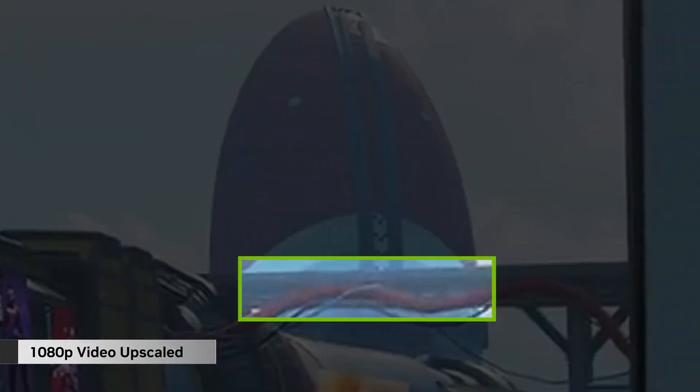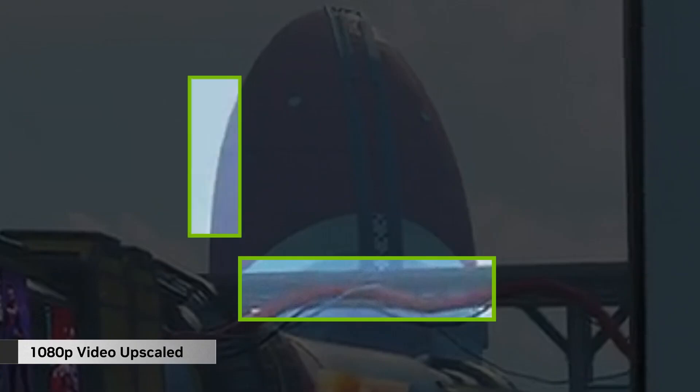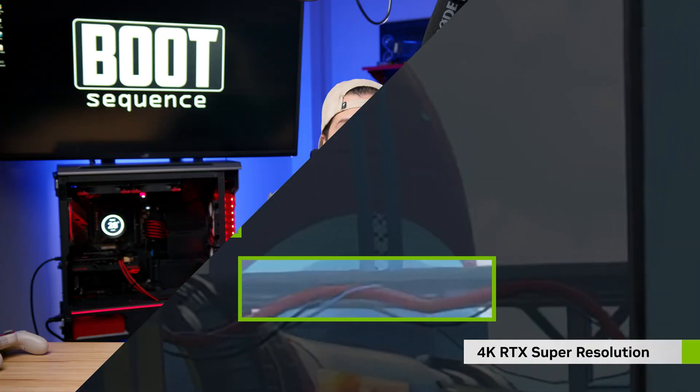I mean, take a look at this. The clarity on all of the close and far away objects is significantly improved. But that's just their marketing material. The end result with the actual released version of VSR is meh.